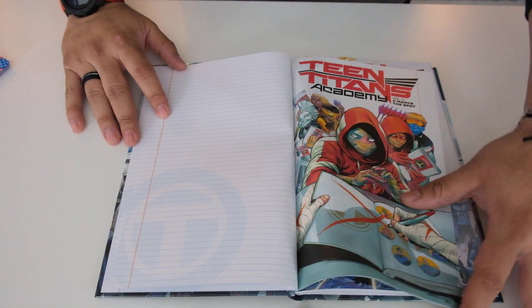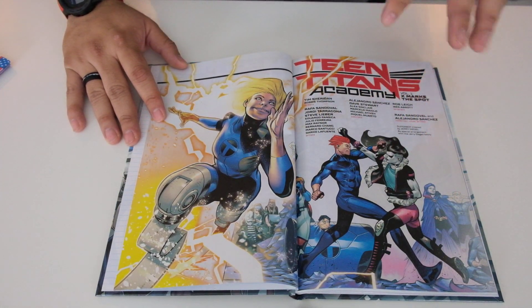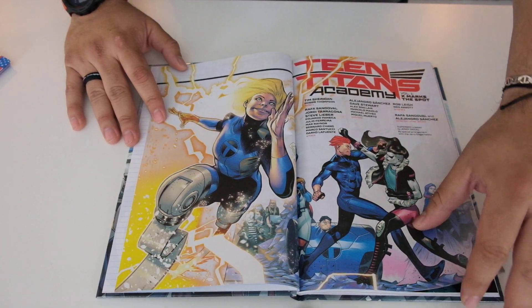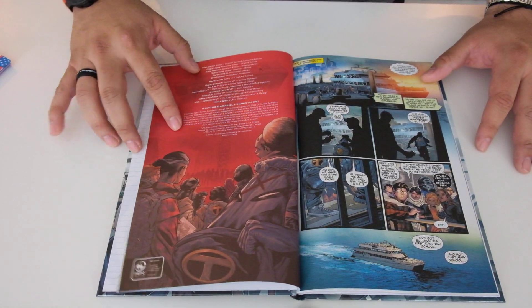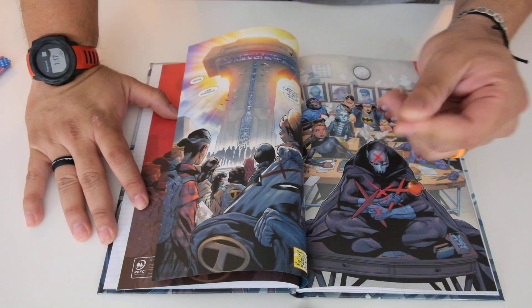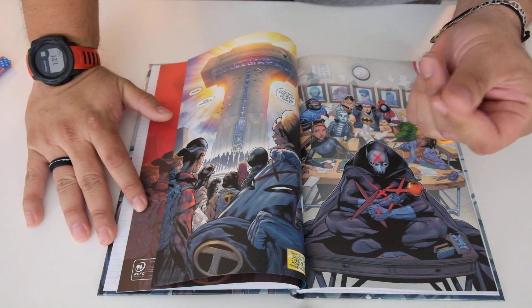So let's take a look. I'm not too familiar with the new Teen Titans, so I don't know what's going on in its story, but it is one of the newer titles that DC put out. So let's take a look. The paper is matte — it's not like glossy, it's more of a matte feel to it.